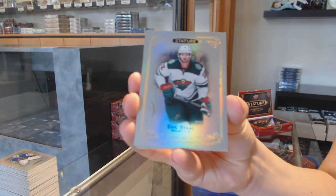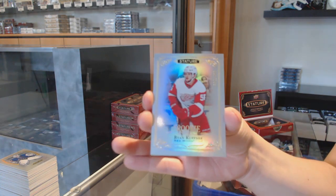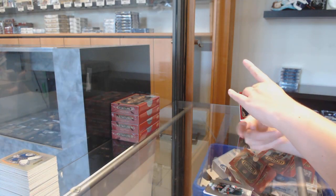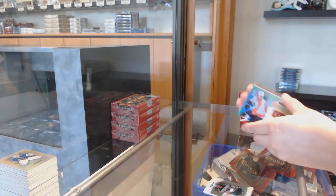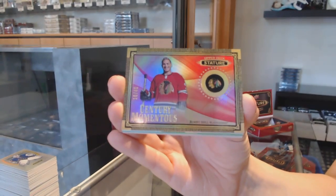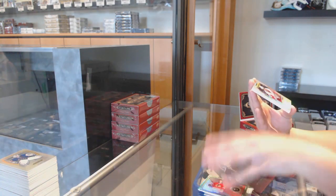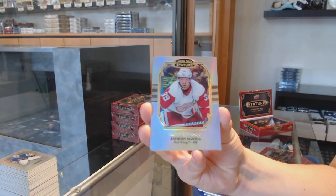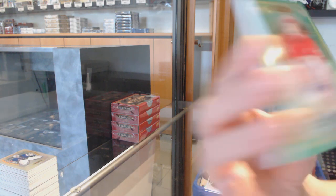We've got a base for the Minnesota Wild, Eric Stull. Rookie number 299 for Detroit, Ryan Kupfner. Rookie Reliance Green number 299 for Philly, Connor Bunneman. Century Momentus Red number 245 for Chicago, Bobby Hull. Portrait base number 285 for Detroit, Anthony Mansa. Emerald rookie auto number 285 for Detroit, Caden Fulcher.